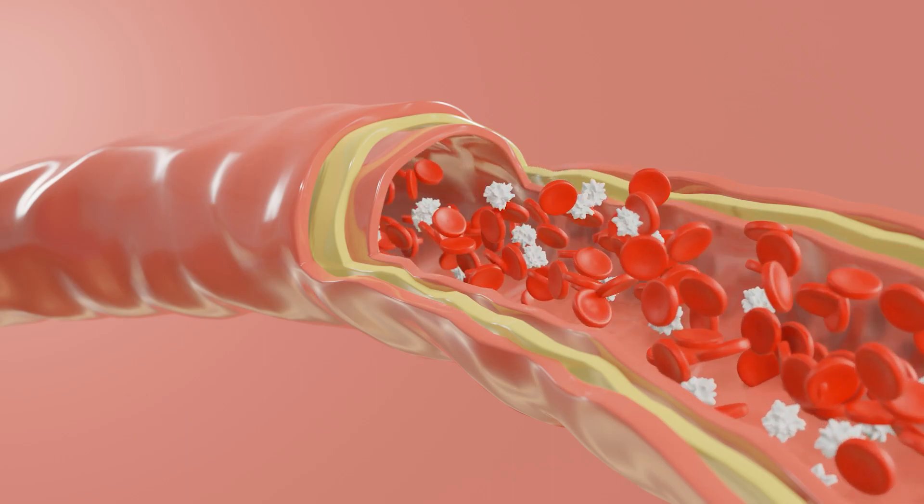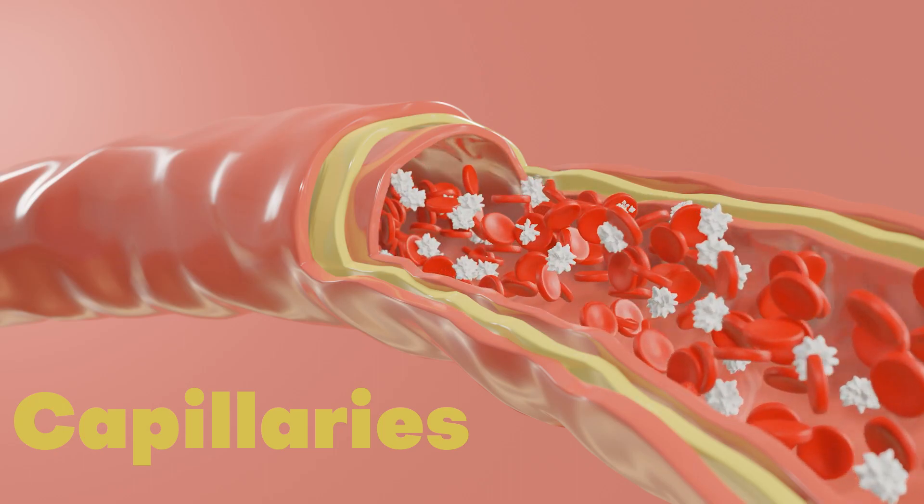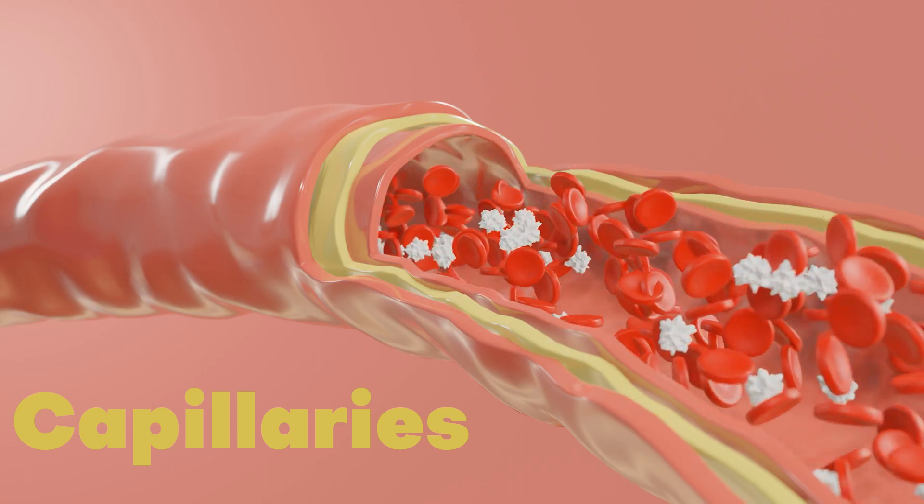Capillaries are small, thin-walled vessels that connect arteries and veins, enabling the exchange of oxygen, nutrients, and waste products between the blood and surrounding tissues.